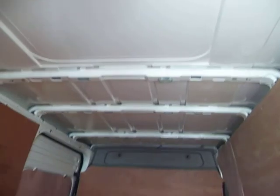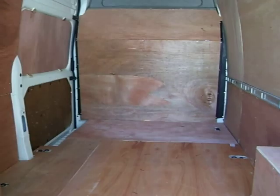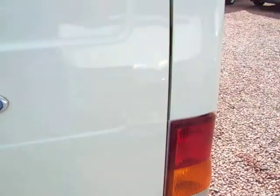Nice, unabused van. Lovely condition. The cargo floor is 3.3 metres from the edge to the bottom of the bulkhead. A nice van — nothing fancy, not one for posing in, but that's not what it's meant for. As an everyday work horse, it'll do a great job for somebody.